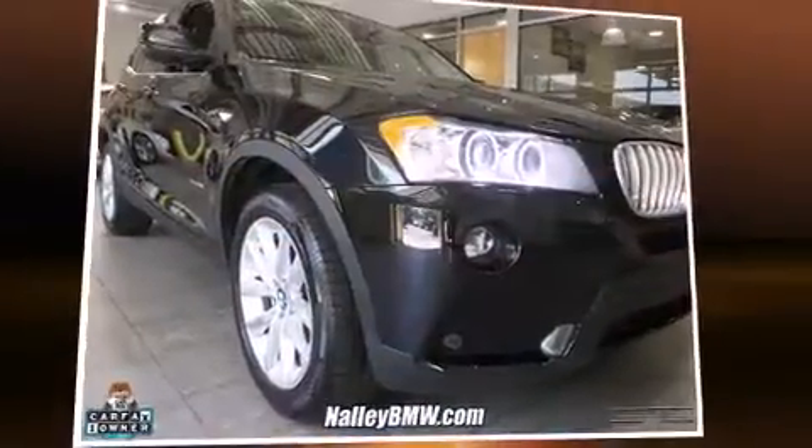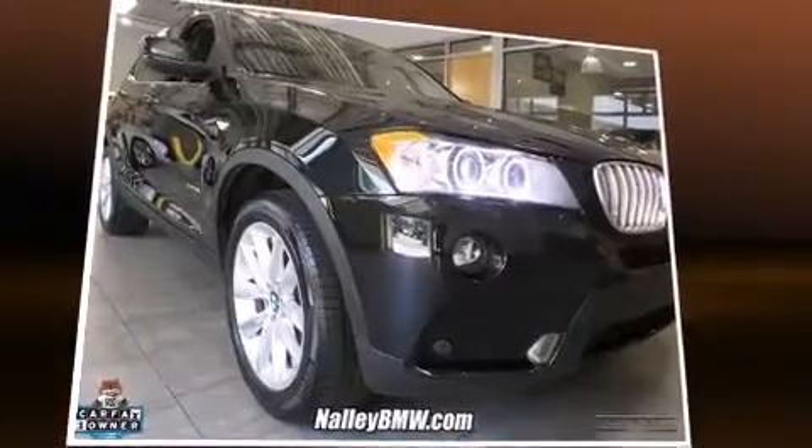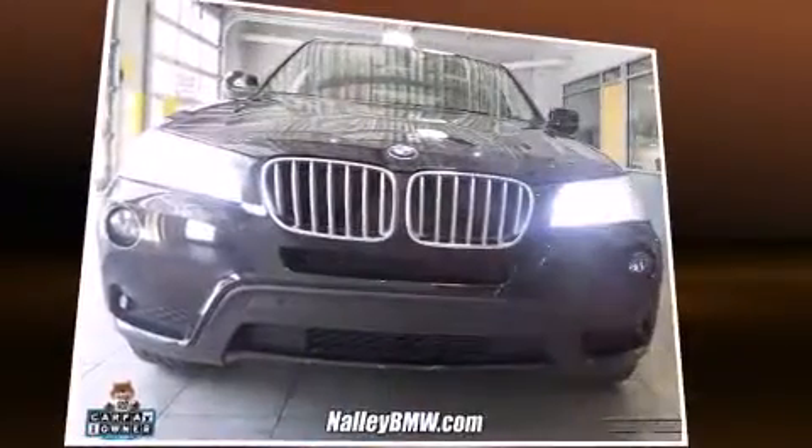Come test drive this 2014 BMW X3 X-Drive 28i. Under the hood, you'll find a four-cylinder engine with more than 200 horsepower.